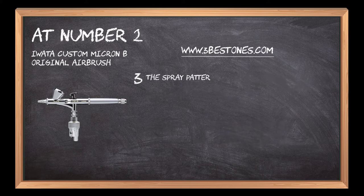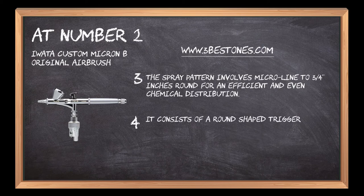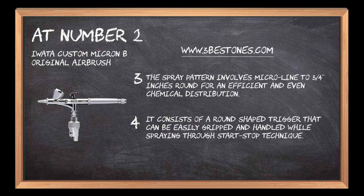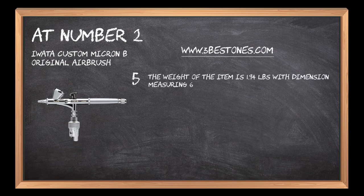A polished and hardened stainless steel needle renders a leveled transfer from detailed to mid-range spraying procedure. The spray pattern involves micro-line to 3/4 inches round for efficient and even chemical distribution. It consists of a round-shaped trigger that can be easily gripped and handled while spraying through a start-stop technique. The weight of the item is 1.94 pounds with dimensions measuring 6.18 x 8.65 x 2.25 inches.